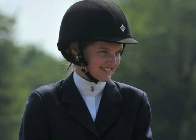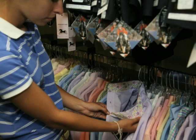The shirt should fit like a blouse and the sleeves should come down to the top of the wrist. White is the most common color and is a classic staple of a rider's wardrobe. Show shirts can also be found in a variety of colors and patterns.